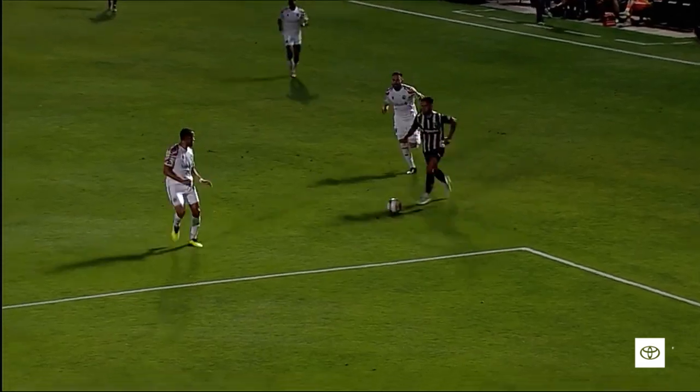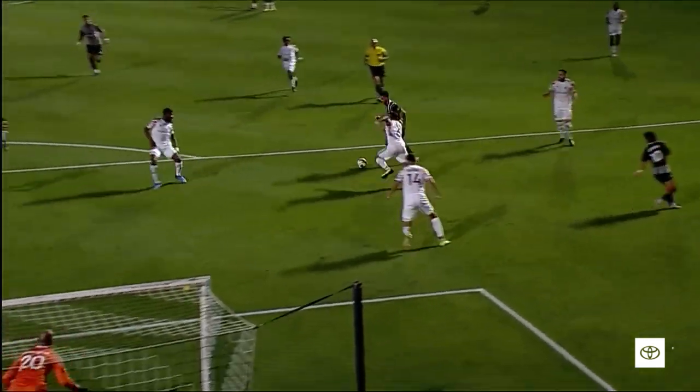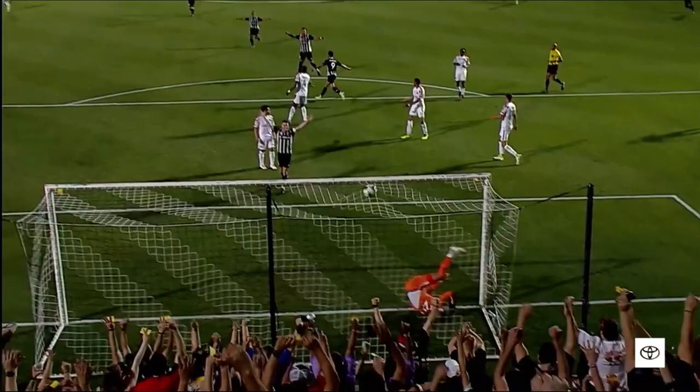But instead he takes this one in. Fantastic work there — eyes look up as if he's going to go the other side, and he takes it himself.